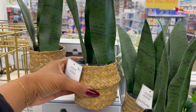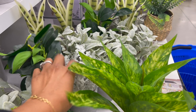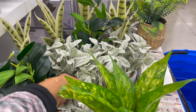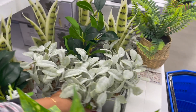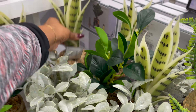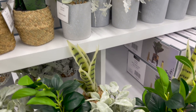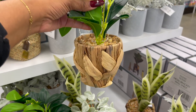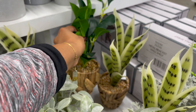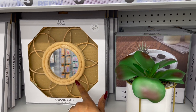They have faux plants for five dollars — really cute. And all these plants for five bucks — that's really cute! Five dollars as well. And then they have this beautiful green one — look at that, five dollars. How cute is this room-to-room rattan mirror! That is so cute for five dollars.